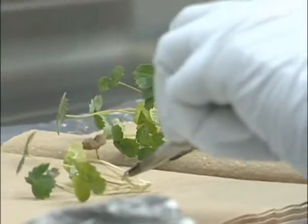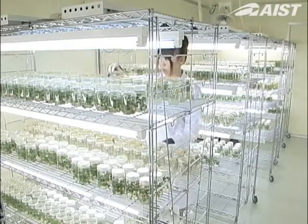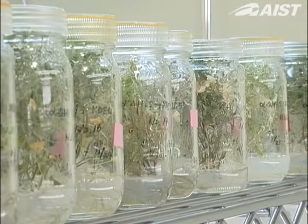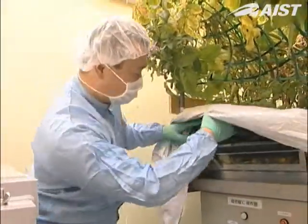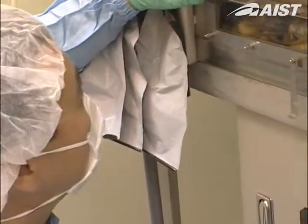Until now, these pharmaceutical materials have been manufactured through expensive chemical synthesis processes. By using transgenic plants, they can be produced in large volumes at a low cost.